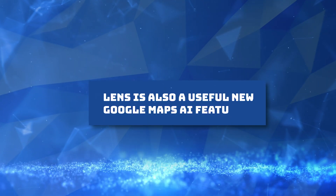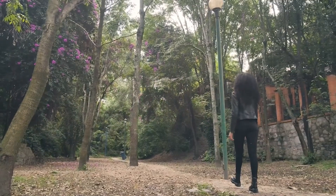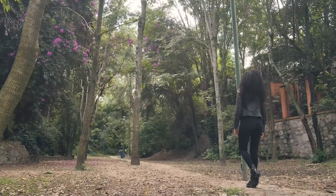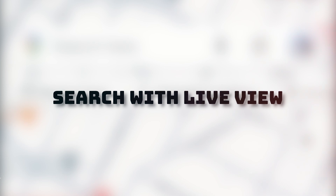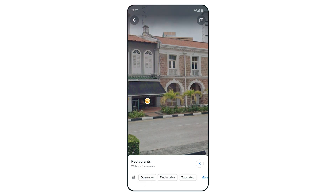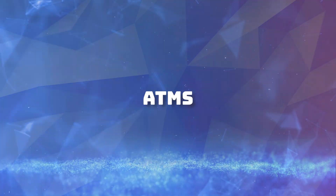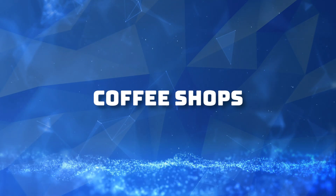Lens in Maps is also a useful new Google Maps AI feature. Google Maps makes it easier to understand your surroundings. Lens in Maps, formerly called Search with Live View, uses AI and augmented reality to help you quickly acclimate yourself, whether you are navigating a new town. Just tap the Lens icon in the search bar and lift your phone to find information about nearby places like ATMs, transit stations, restaurants, coffee shops, and stores.